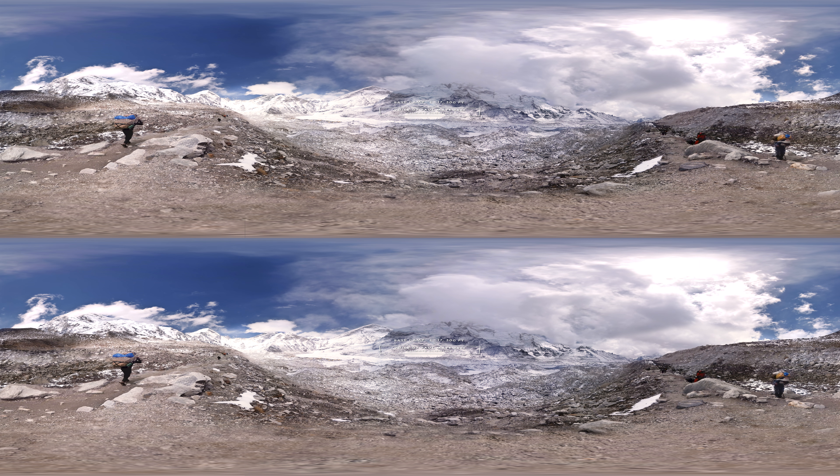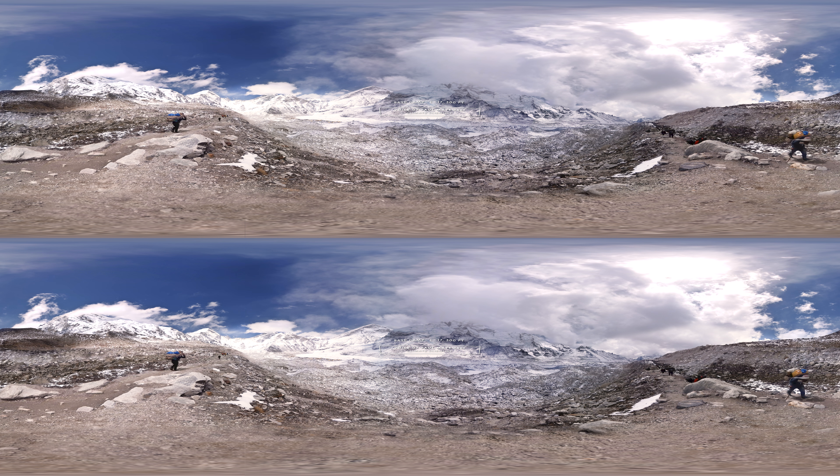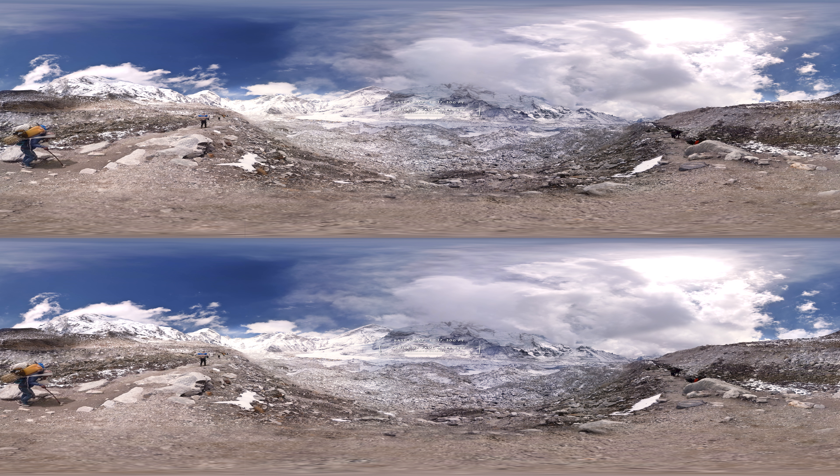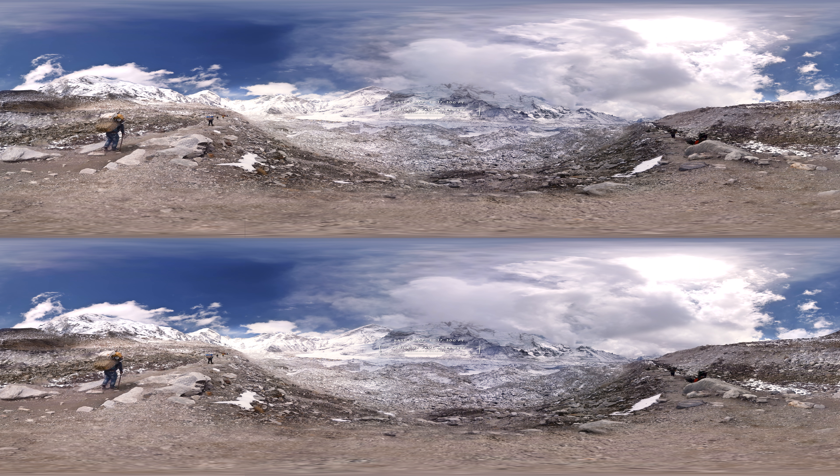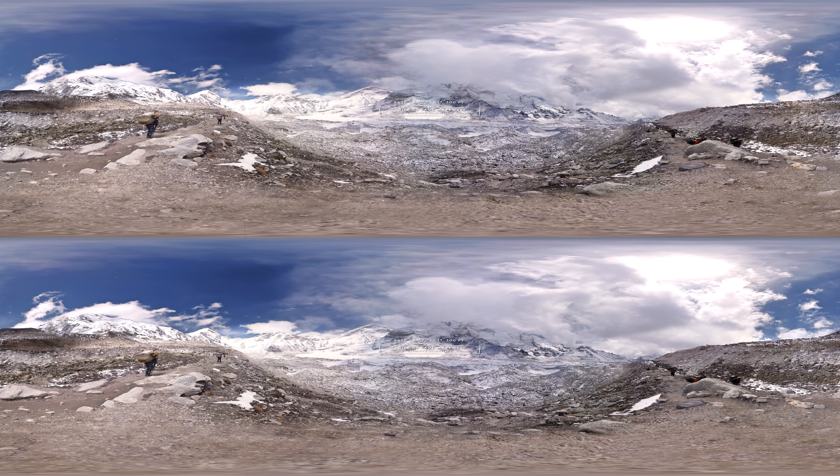Everest is an iconic place. To be able to search for changes this high up is critically important to science. Once you get to about 5,000 meters around base camp, you are above where most of the science on the planet is being done.